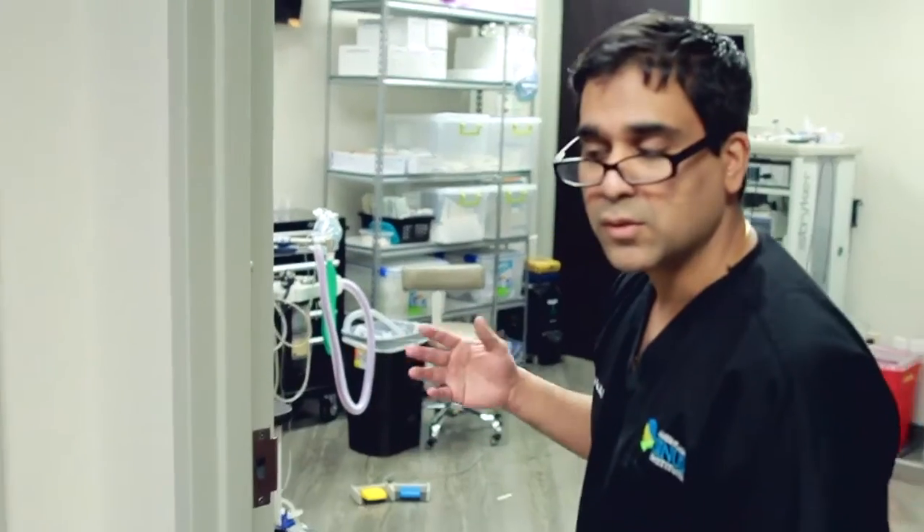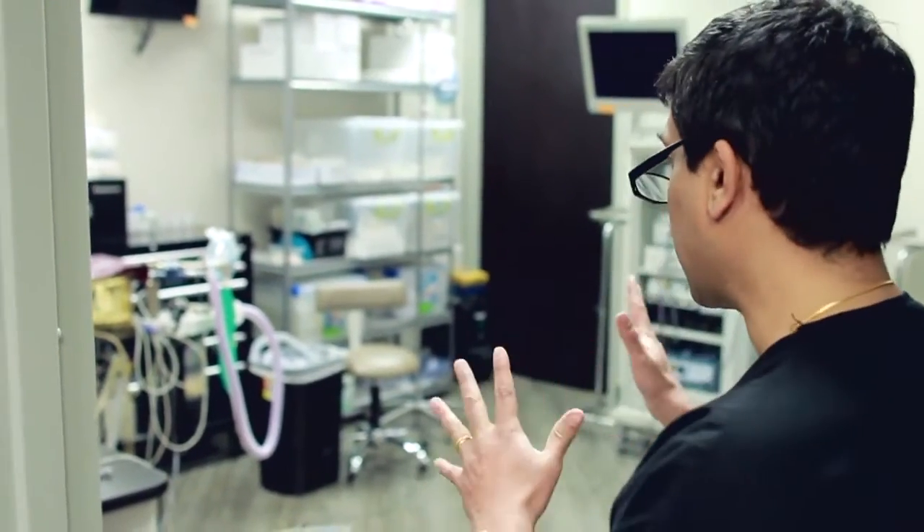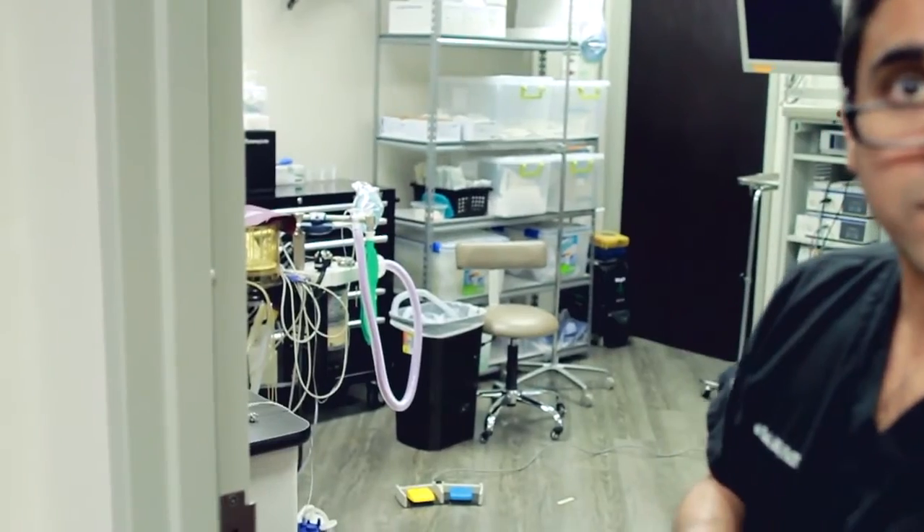This is our procedure suite. We specialize in doing the office balloon sinuplasty. We bring in an anesthesia provider — the patients have sedation, general anesthesia, very comfortable. We have all the technology and equipment to make it a very comfortable, safe experience for the patient.